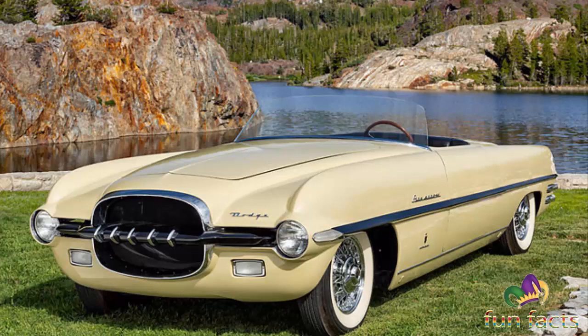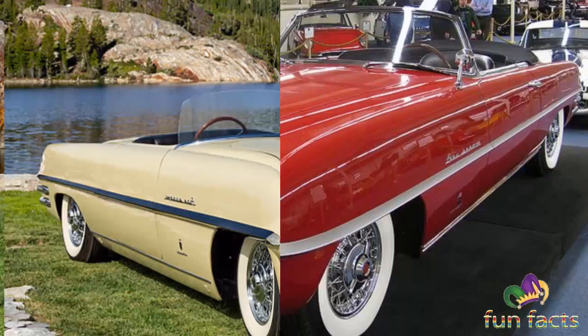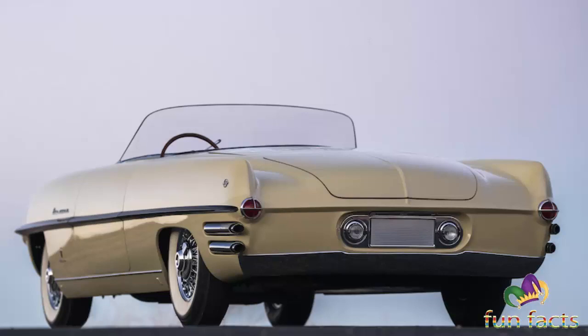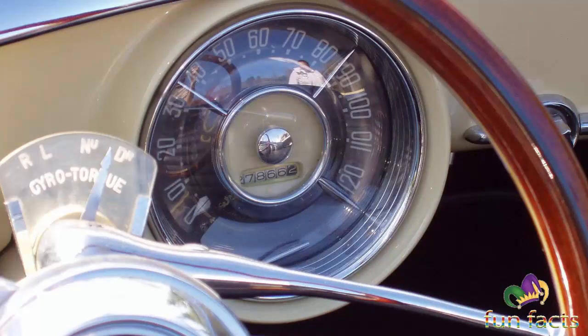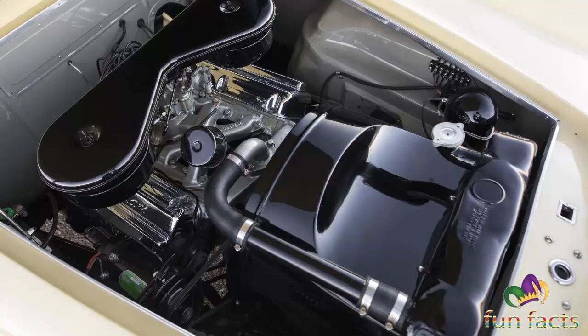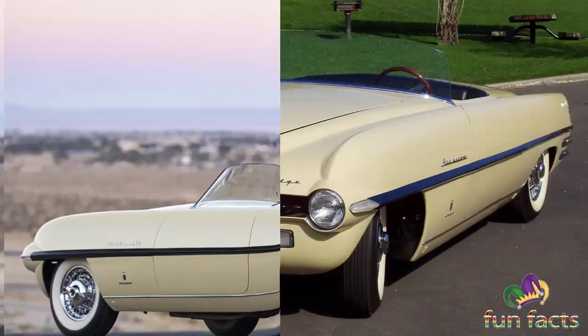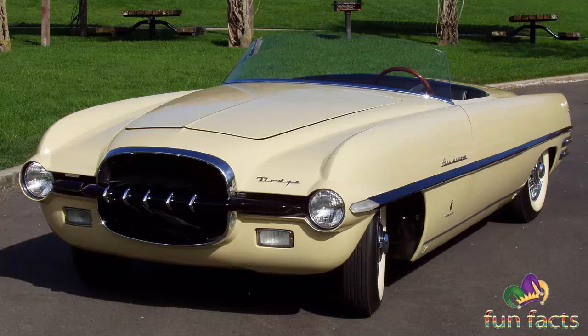The Fire Arrow 2 concept retained the mock-up's two-place seating, frameless windshield, unbroken side flanks, and well-defined rear haunches. It was a low and sleek two-seat roadster with subtle fins, resting on a 119-inch Dodge chassis. Power was from a 241 cubic inch Red Ram Hemi V8 delivering 150 horsepower, backed by a Gyro-Torque four-speed automatic transmission. It had quad exhaust pipes integrated into the rear fenders, quad headlamps, round taillights, chromed wire wheels, and trim that stopped at the sides rather than wrapping around the front and rear fascias, as seen on the original Fire Arrow, along with a new tooth grille treatment.